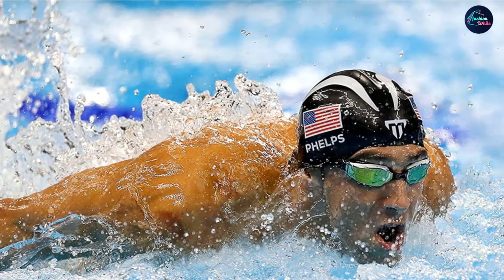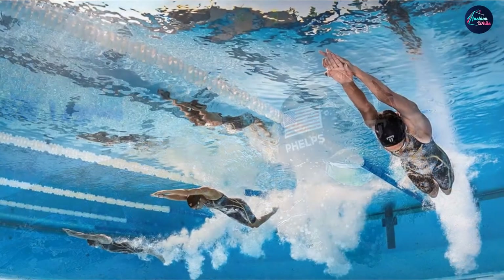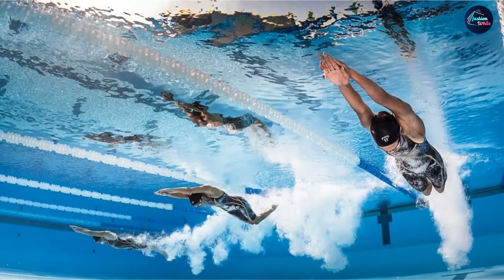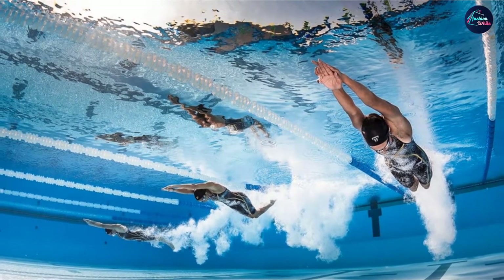The goggles feature anatomical gaskets which allow for great comfort and a secured fit. From personal experience swimming with these goggles, I can easily say that they are some of the most comfortable, if not the most comfortable, goggles that I've ever worn.